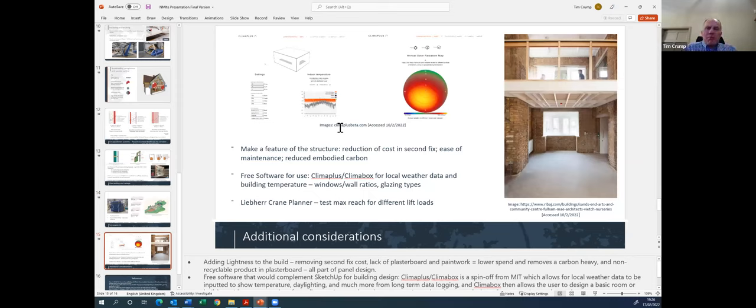With a post-and-beam frame you can make features of the structure — you don't need to cover all of the structure inside. You can face-mount services for a more industrial look, which for a commercial building can give a working feel that works well. There's lots of software out there to help — for example, Liebherr as a crane company offers a crane planner so you can plan the reach and jib length needed to lift panels.